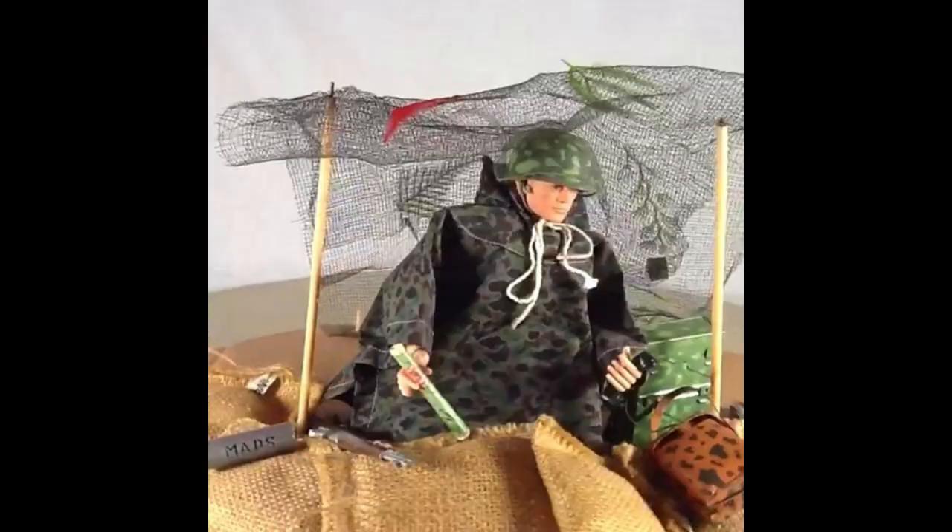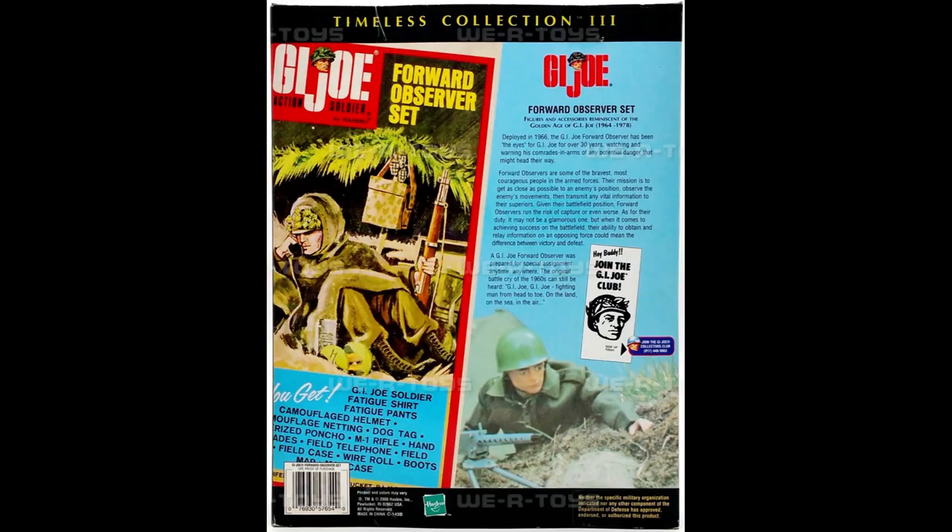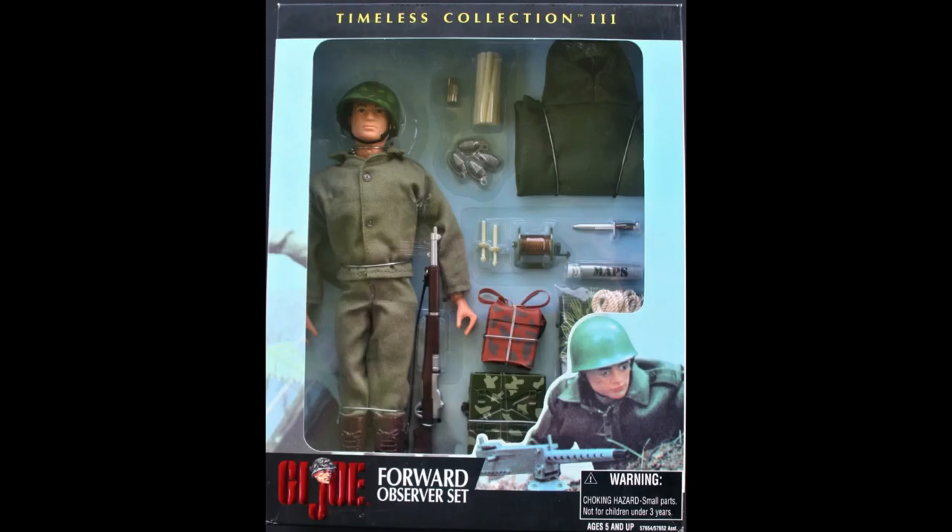Contents included a poncho, radio communications, camo netting, and M1 rifle. In 2001, Hasbro re-released this fine set in all its glory, replicating the set down to the last tent pole and hand grenade.